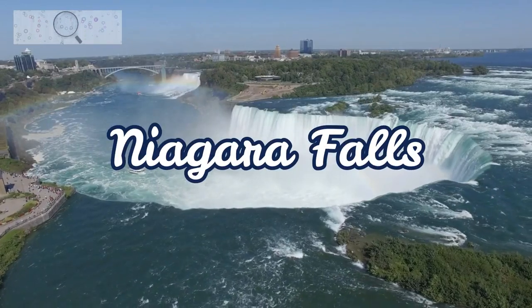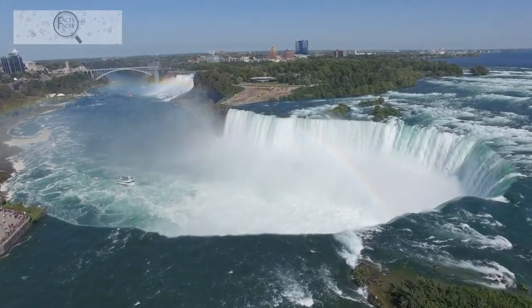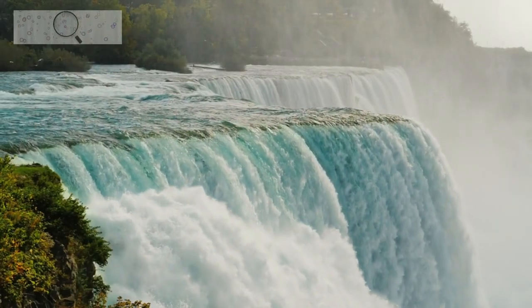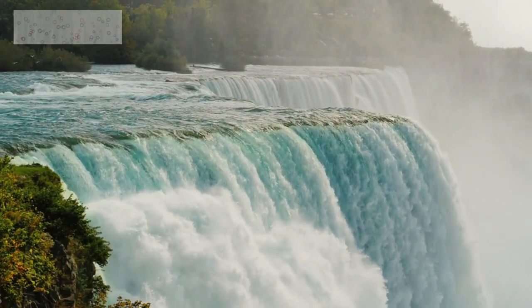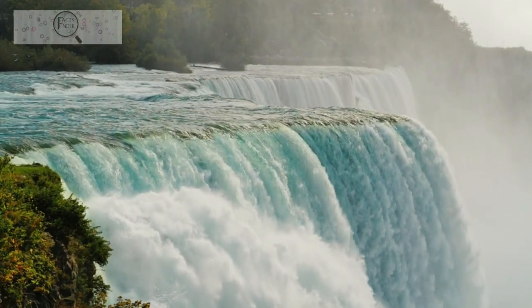Welcome, adventurers, to Niagara Falls, a place where nature's raw power and beauty converge in a breathtaking spectacle. Today, we embark on a virtual journey to this iconic landmark, exploring its history, grandeur, and the many ways to experience its awe-inspiring presence.